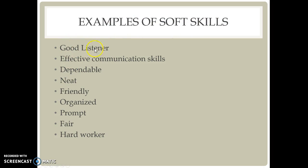Examples of soft skills are good listener, effective communication skills, dependable, neat, friendly, organized, prompt, fair, and hard worker. These are all topics that will be addressed as we move forward in our lesson.